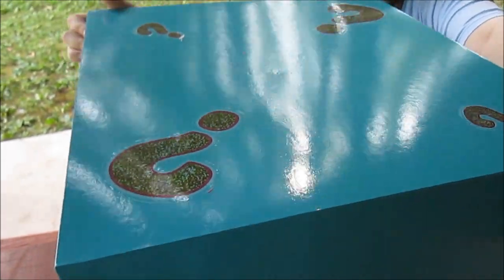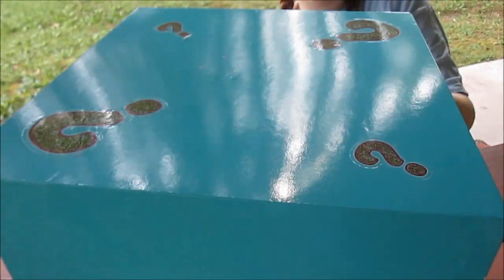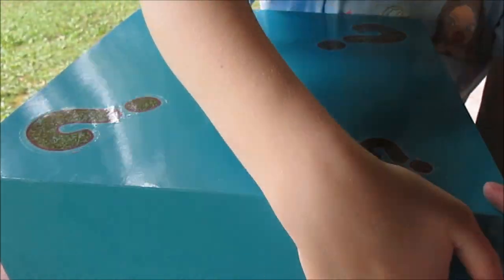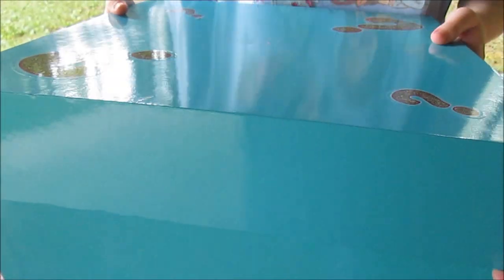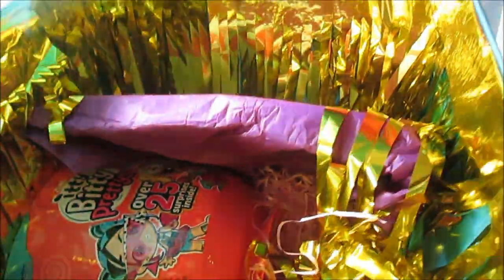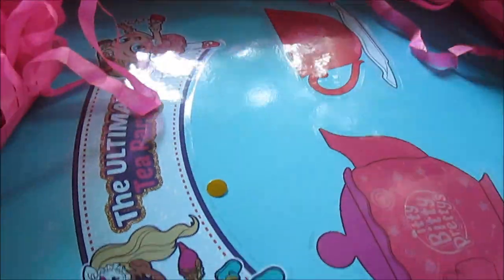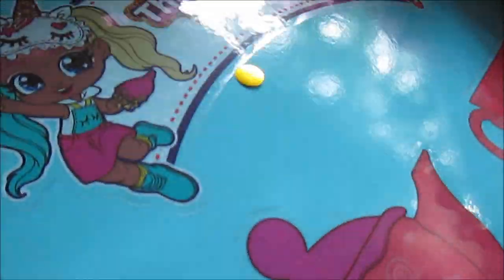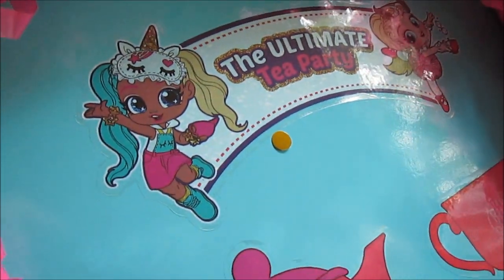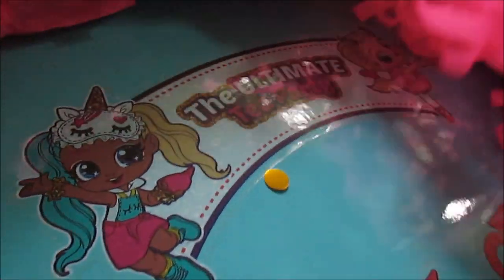We've got the ribbon cut off, and lots of question marks — we're going to be surprised by what's inside this box. Are you ready? Yes, I'm so excited! Whoa, look at this! The ultimate tea party! Oh my gosh, they're so cute! Look at how adorable they are — I love them. So many unique dolls in this line.